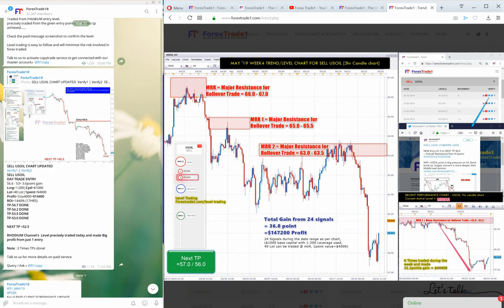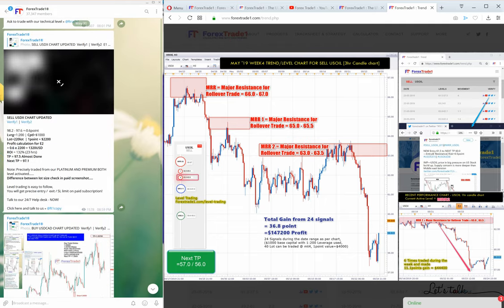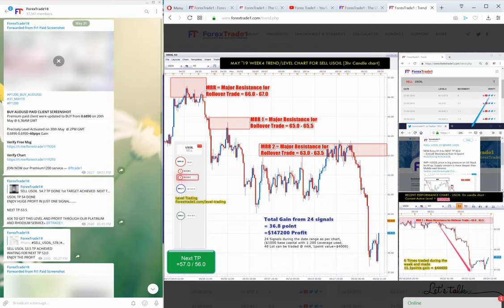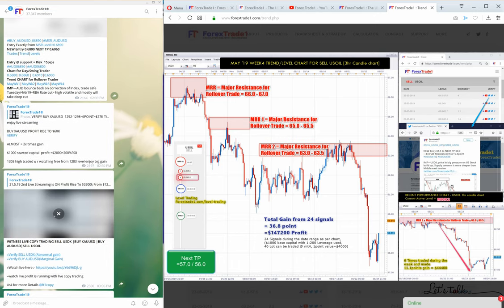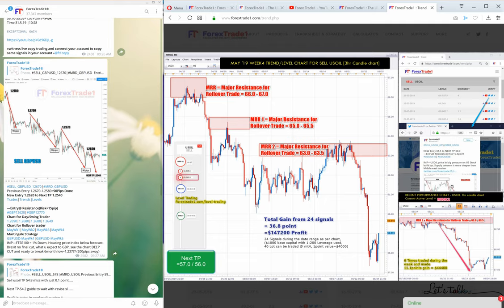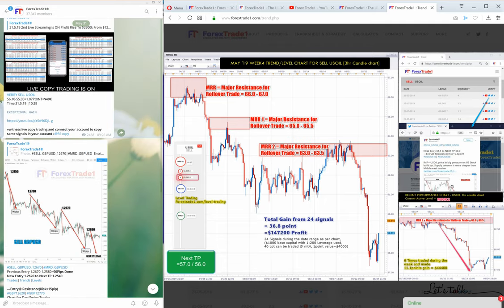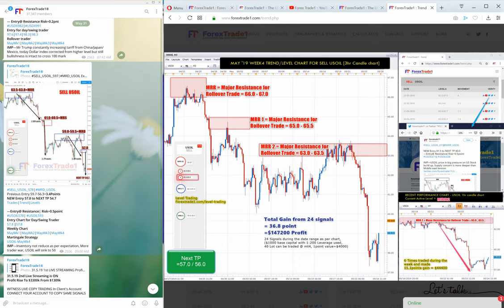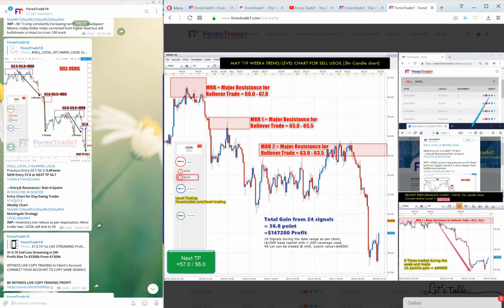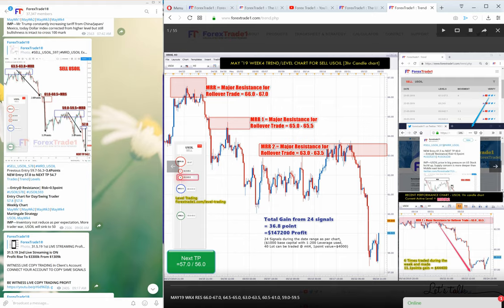As of June 1st, US oil almost crossed the 53 mark. You can see the US oil chart here. This is the May 31st sell US oil signal. As you can see, the signal was already crossing 54.7, and on Friday the 31st it crossed the 53 mark. Everything is level and everything is mentioned here.